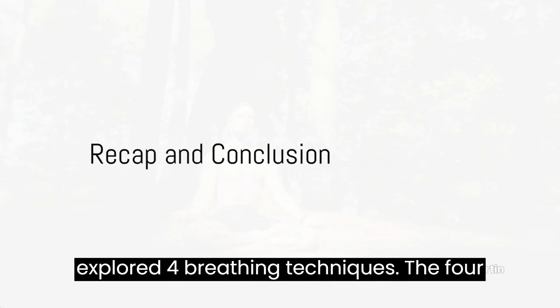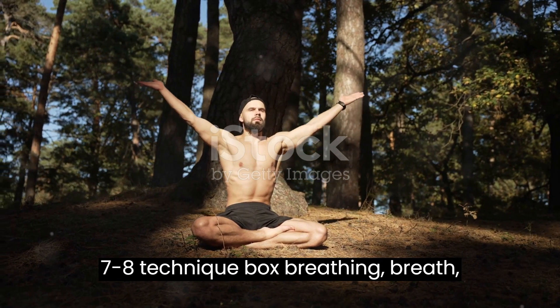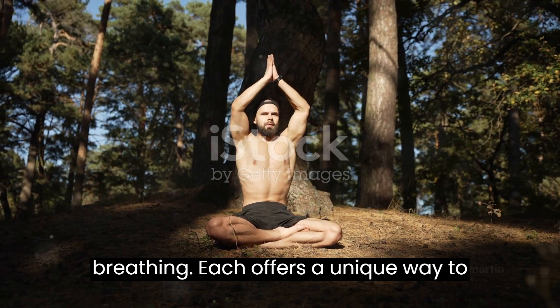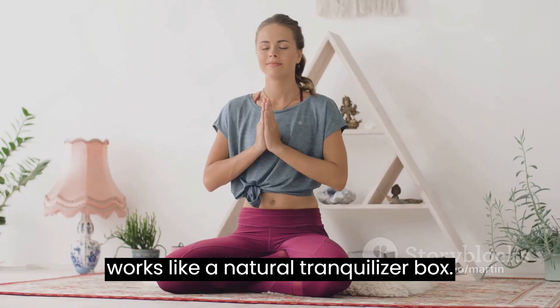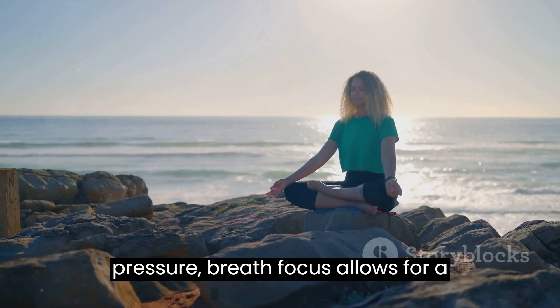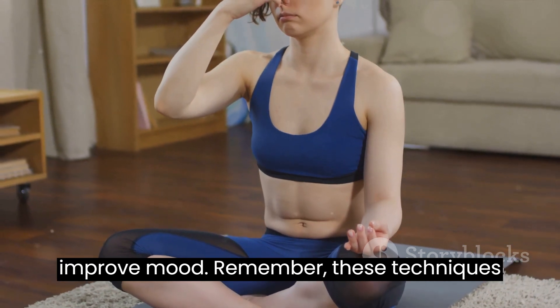To recap, we've explored 4 breathing techniques: the 4-7-8 technique, box breathing, breath focus, and resonant or coherent breathing. Each offers a unique way to help manage stress and promote relaxation. The 4-7-8 technique works like a natural tranquilizer. Box breathing helps you stay focused under pressure. Breath focus allows for a moment of mindfulness, and resonant breathing helps to reduce stress and improve mood.